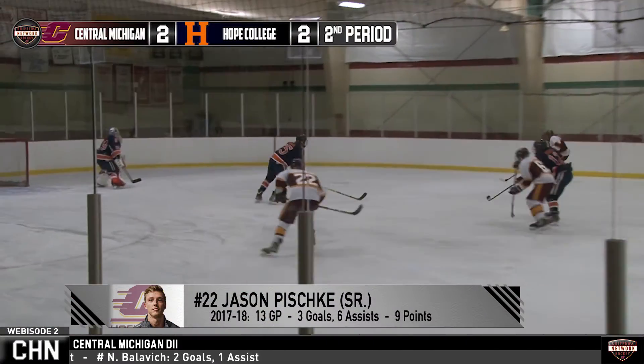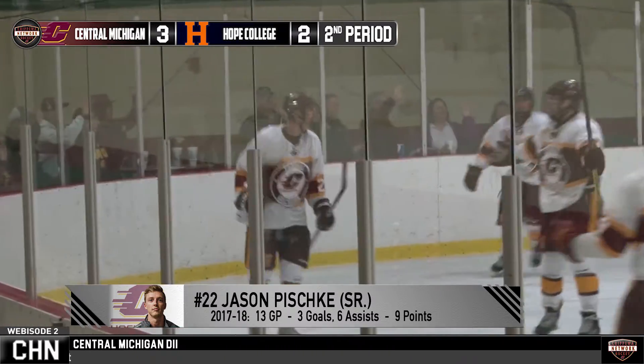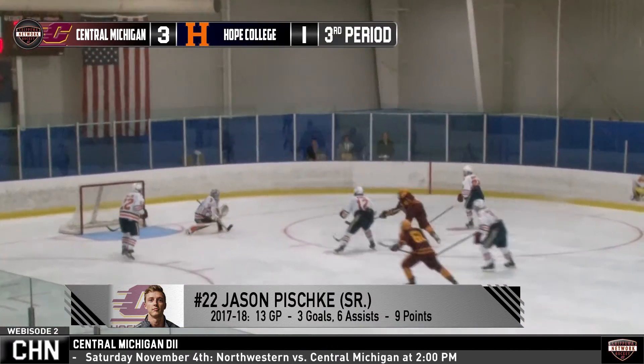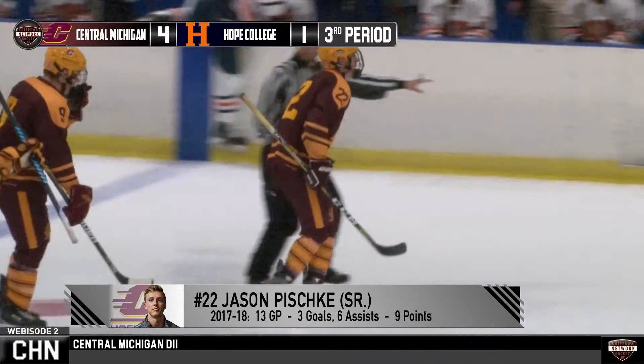Pischke hasn't been a premier scorer for the Chippewas in his time here — what allowed him to find the back of the net three times this weekend? I think it was confidence and being able to play on the power play with a lot of shots on net. The line he plays on is more of a line that's out there to move the puck and kill some solid minutes before your top line gets out there. But Pischke has a great shot and obviously, as we saw from the highlights, he's got a phenomenal toe drag. Being the man to drive the net and put one in the back off a juicy rebound helps confidence so much. I think we should see Pischke score a few more times this season.